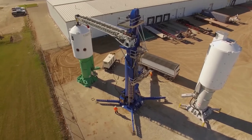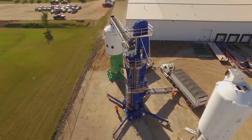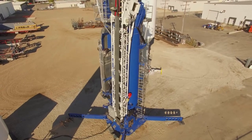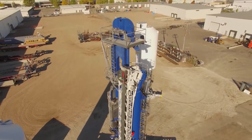Introducing QuickLoad, the innovative new proppant and transloading system from Quick3 Solutions, the team that developed the original vertical proppant silos. With input from our industry partners, QuickLoad has been designed to meet the challenges of modern proppant logistics and offers industry-leading performance.